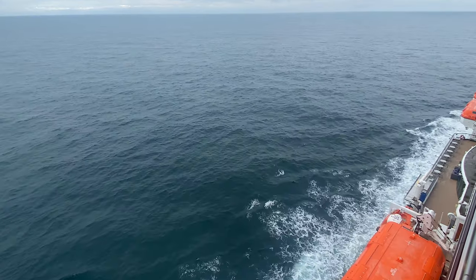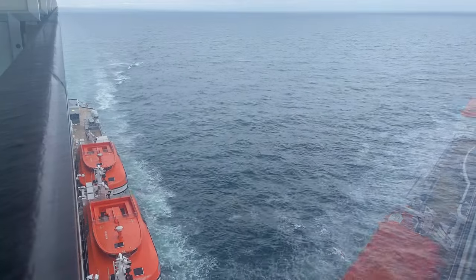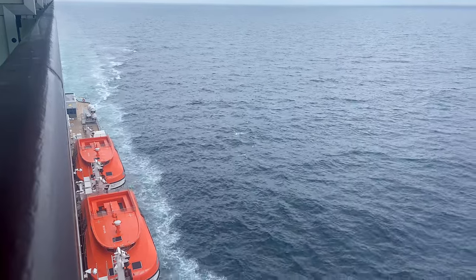Good morning from somewhere in the North Sea. It's our first sea day and I'm pleased to report it's much calmer than yesterday, despite the forecast. And a little update to the app issues — I woke up this morning and it's all reset, working perfectly. Still cloudy, bit of sun on the horizon. Let's have a look at the North Sea in June.